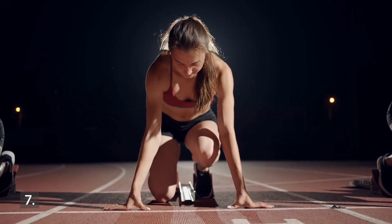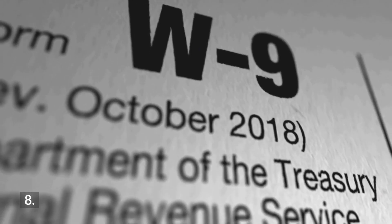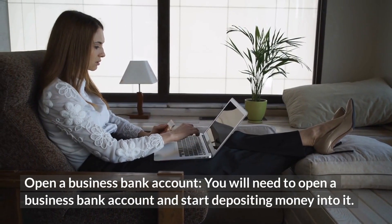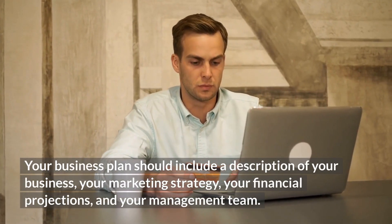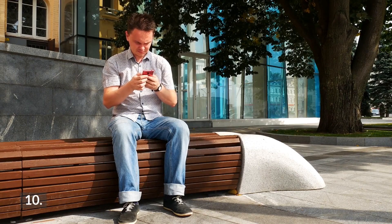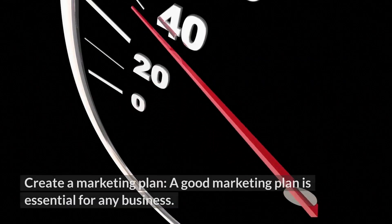Step 5: Create a Business Entity — you will need to choose the type of business entity for your company. The most common are corporations and limited liability companies. Step 6: Get Business Licenses and Permits — get the appropriate licenses and permits, including an employer identification number. You can also start an LLC. Step 8: Open a Business Bank Account — open a business bank account and start depositing money into it. Step 9: Create a Business Plan — your business plan should include a description of your business, your marketing strategy, your financial projections, and your management team.